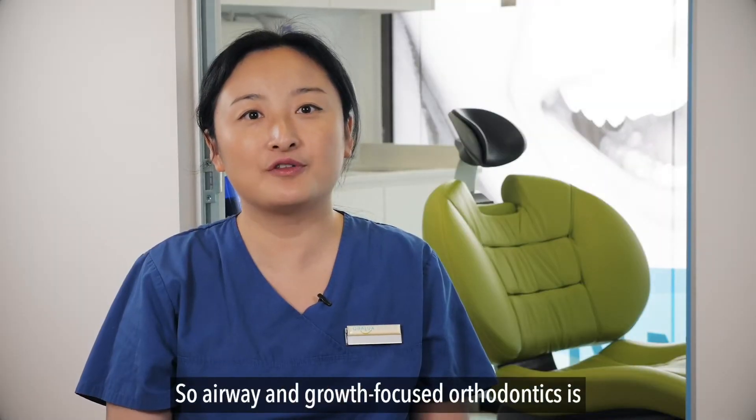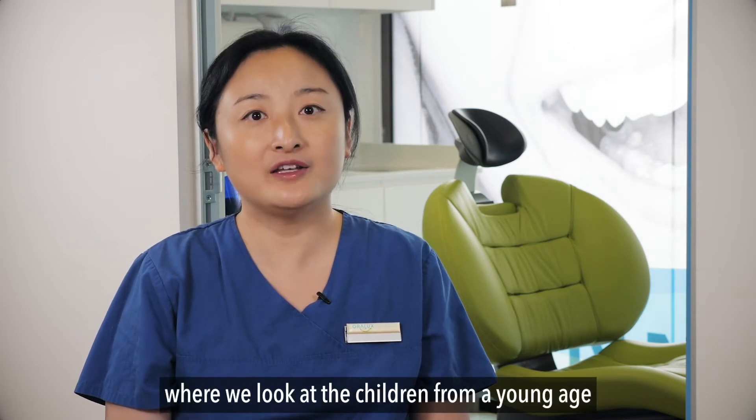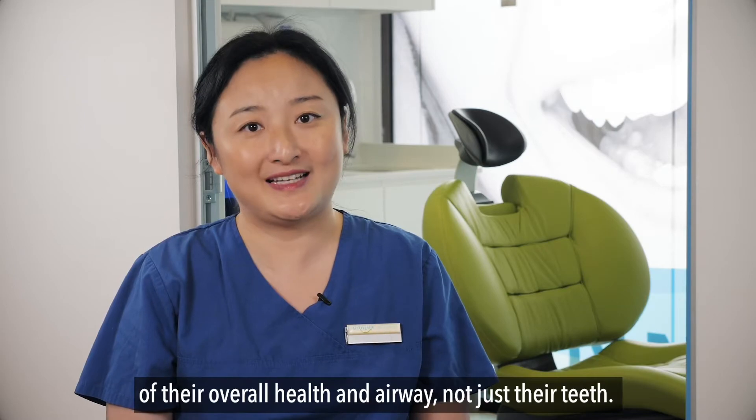Airway and growth focused orthodontics is an integrative orthodontic philosophy where we look at children from a young age at their overall health and airway — not just their teeth.